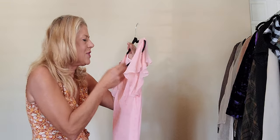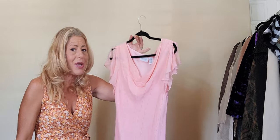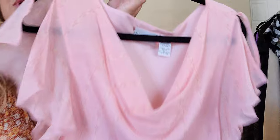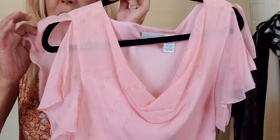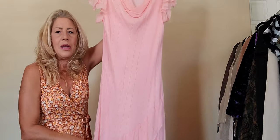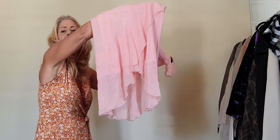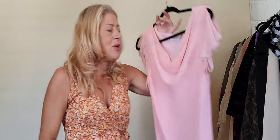Next is a Jacqueline Smith, size 14, 100% silk, made in Mexico. You can see the split flutter sleeve, draped cowl, long midi with ruffle tiered hem. Beautiful pink — pink is of course hot on the runway.